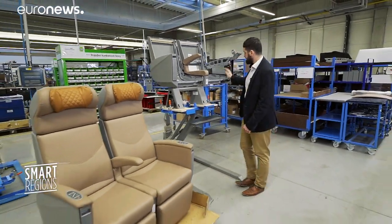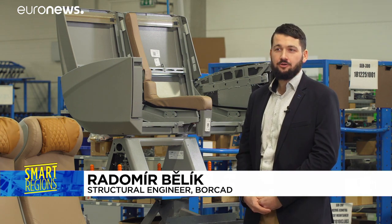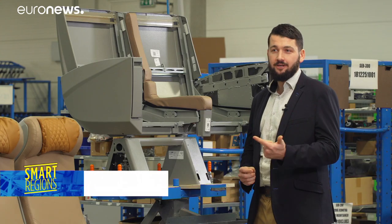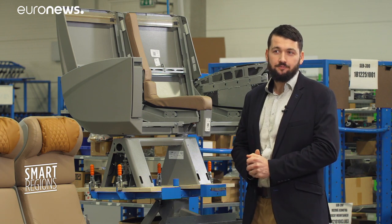The main benefits of a supercomputer for us is that we know how to change the main structure of seats, how to add reinforcements, how to optimize the welding process and tube thickness or parts of the seat.